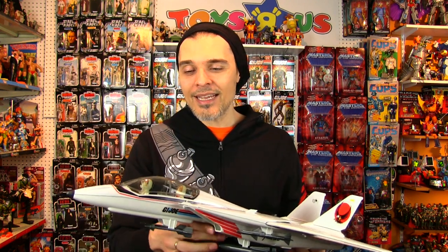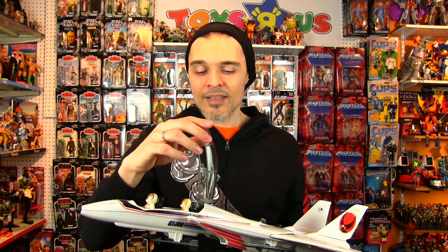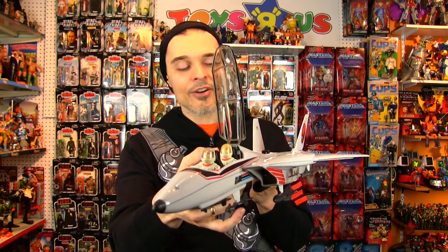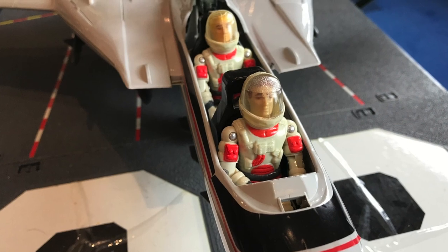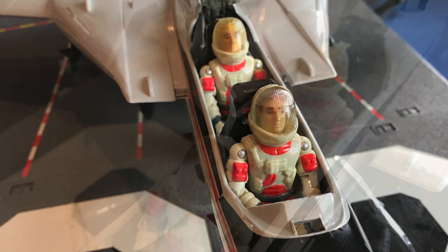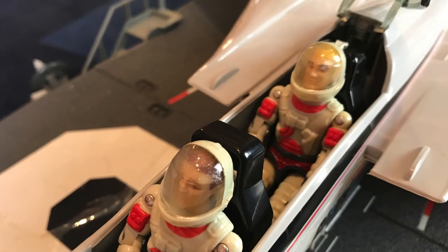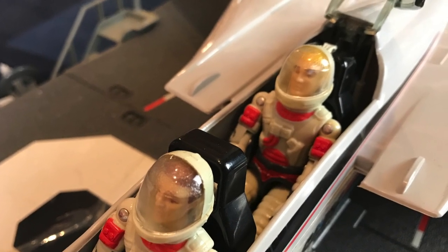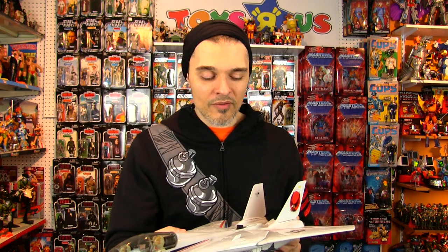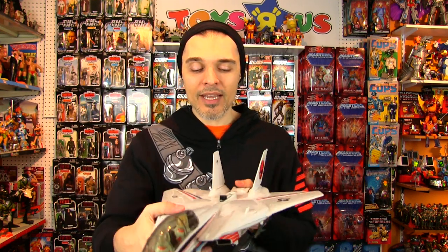It included Ace, and in this particular Sky Striker I've got myself a second Ace figure, customized him with a Colonel Hawk head too. I think that looks fantastic with the brunette Ace in the front and the blonde Hawk in the back seat. This is a vehicle that I didn't have as a kid but one of my best friends growing up did have it and I played the heck out of it whenever I was over at his house.